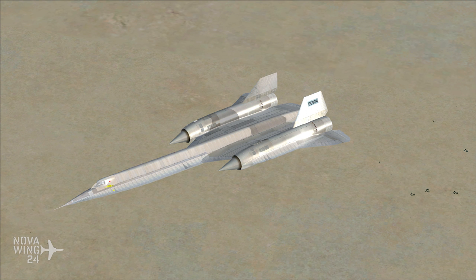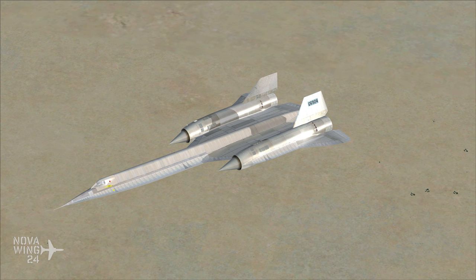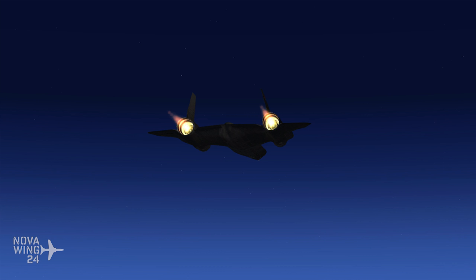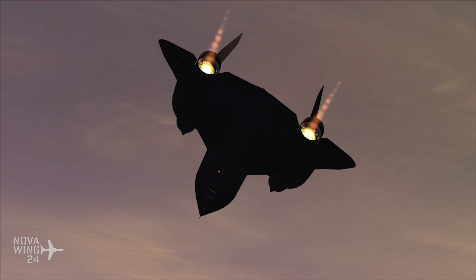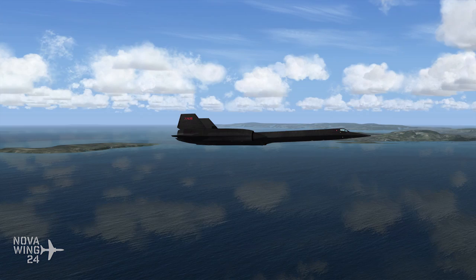The A-12 was a single seat, high speed, high altitude reconnaissance aircraft. We would later see it evolve into the SR-71 Blackbird, which had two seats — the pilot and the systems operator — but the A-12 was the original program where everything was done by a single pilot. This is an absolutely beautifully detailed rendition of it, with pretty much as authentic and highly detailed a model as you can possibly get, considering that a lot of the content is still classified. It is fully capable of over Mach 3 and 80,000 feet inside the sim.